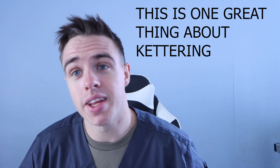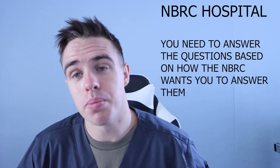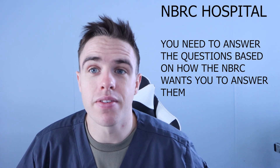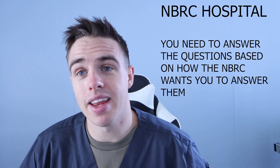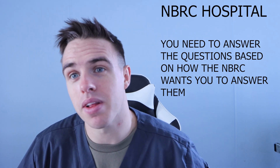When you're taking the TMC, you're working at the NBRC hospital. A lot of times people will go and start working as a respiratory therapist with just their temporary license and study for the TMC, then go take the test. But they'll be answering it how they would in real life, and the NBRC wants you to answer some of these questions their way rather than the way the hospital did it. Our clinical instructor said don't even bother with a temp license — it's going to mix you up, just focus all your time on studying.